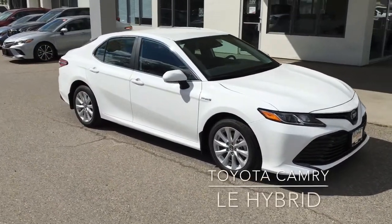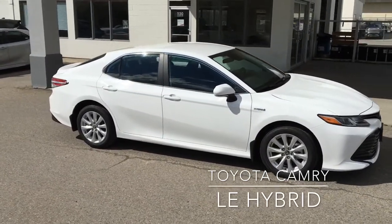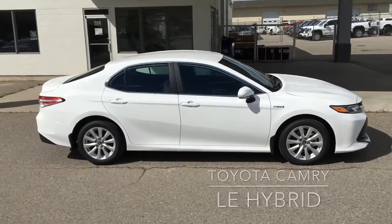The Toyota Camry LE Hybrid has been completely redesigned and features edgier styling, automatic LED headlights, 17-inch alloy wheels, and the added fuel-saving benefits of a hybrid drivetrain.